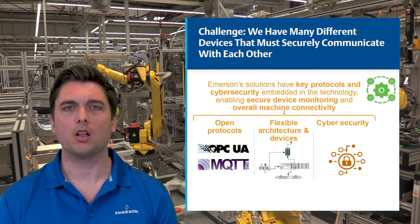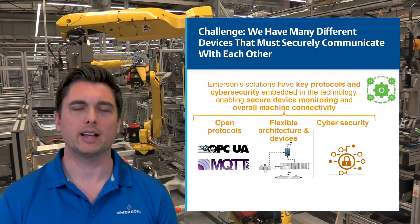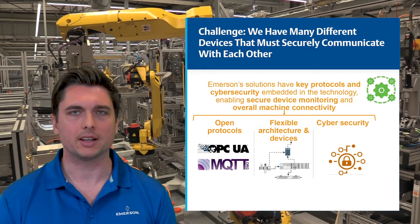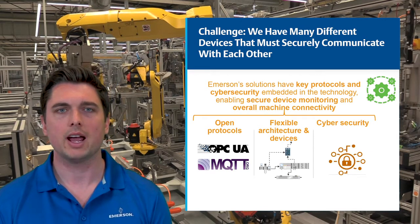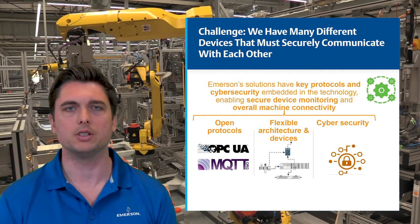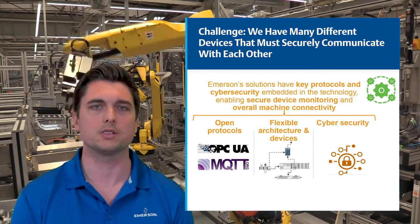As manufacturers look to unlock the benefits of digital transformation, it can be overwhelming to tackle the various architectures and connections needed to realize the benefits brought by various suppliers. Emerson embeds open IIoT protocols in its devices to make them easily connect into existing customer software or cloud systems.